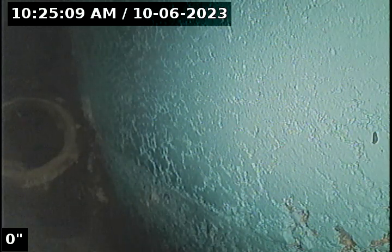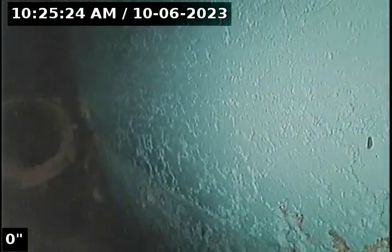Hello, this is Seth Lewis from Lantern Home Inspections, here to perform a sewer line camera inspection on property 11121 Southeast 31st Avenue, Milwaukee, Oregon 97222. Current time is 10:25 a.m. on October 6, 2023. The house is facing east and I'm here on the west side of the house.